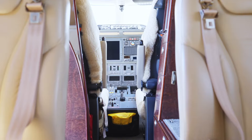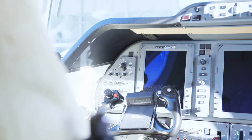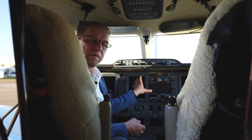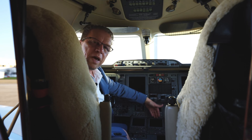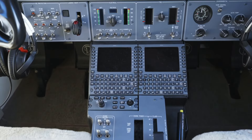Let's continue forward to the cockpit. You will find the Proline 21 avionics from Rockwell Collins. The aircraft comes with two primary flight displays and one multifunction display. On the multifunction display you will have graphical weather. The aircraft also has the option of a secondary flight management system, called the FMS 3000, and this option alone is 120,000 US dollars.